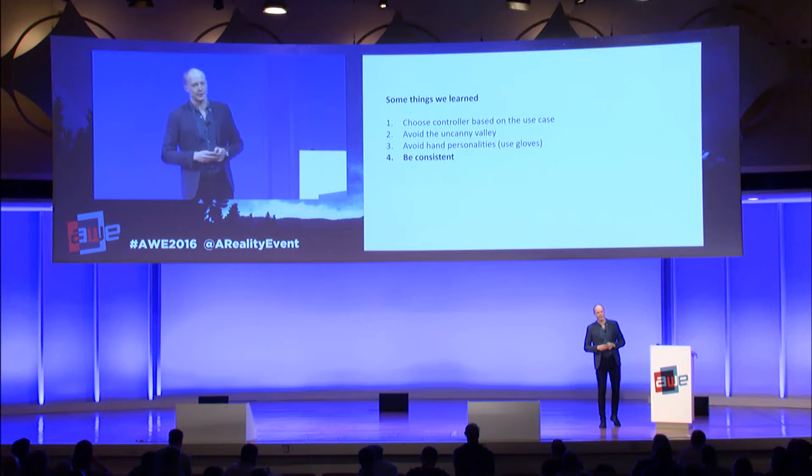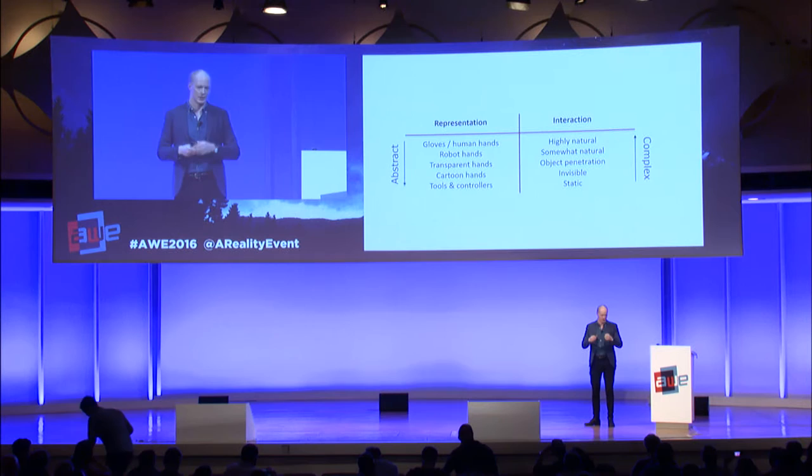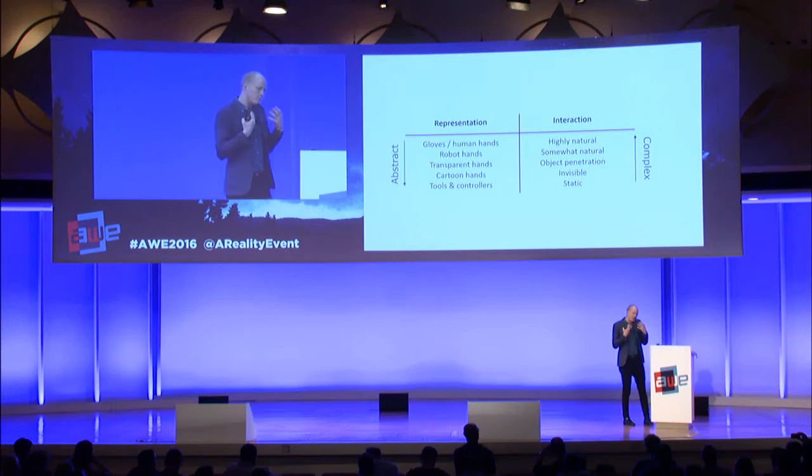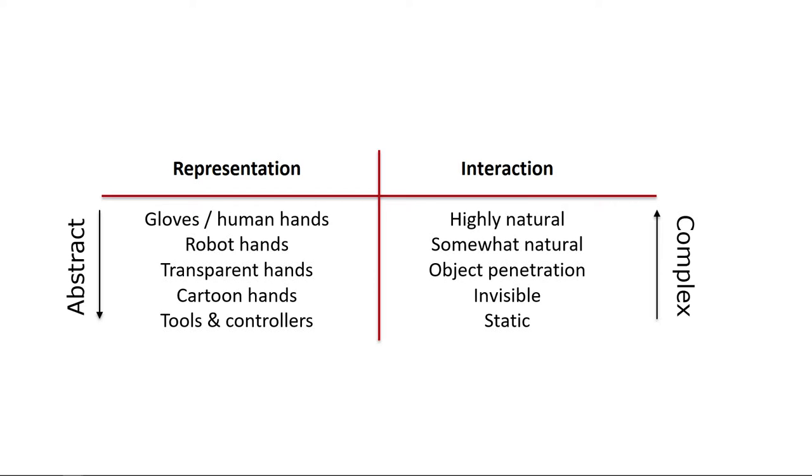Be consistent in any case. When you have some kind of realistic representation of the hand, you definitely want to make the hand motion and interaction look very natural and realistic as well. You can't have a super-realistic hand and then just penetrate straight through objects — people get kicked out of the feeling of presence. If you have more abstract representations — a robot hand or transparent hands — you can get away with a lot more because people decrease their level of expectation. If you have a cartoony hand, you can make the hands disappear. Do make sure that the motion and interaction plays well together with how realistic the hand looks.